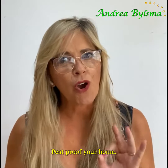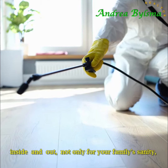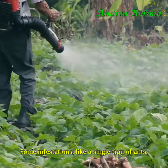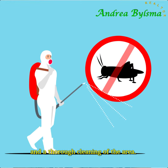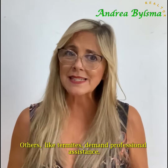Pest-proof your home inside and out, not only for your family's sanity, but to protect your house from potential long-term harm. Some infestations, like a single trail of ants, may be resolved with a spray can and a thorough cleaning of the area. Others, like termites, demand professional assistance.